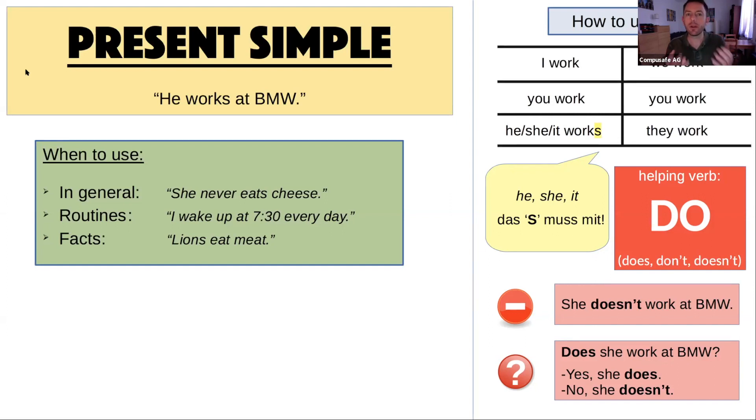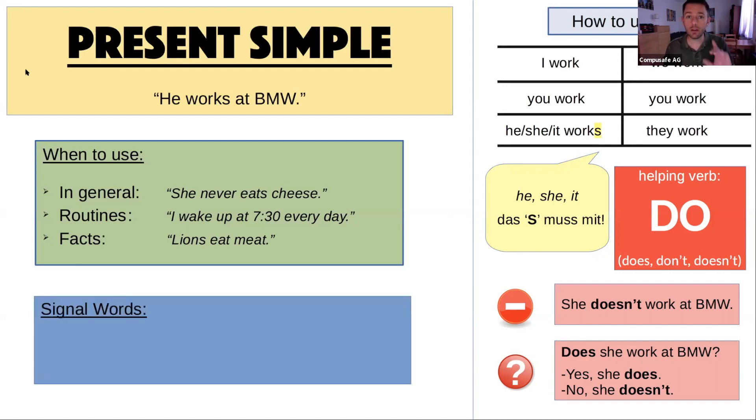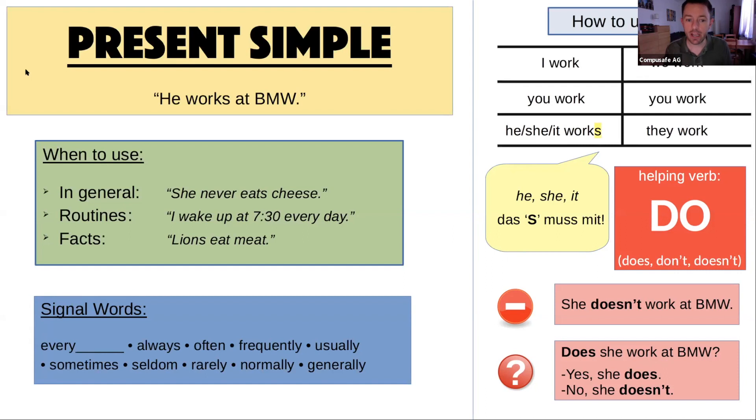I like to say with the present simple, there's no specific moment — it's something that's true more generally. Signal words we often use include: every day, every week, every year, every month, always, often, frequently, usually, sometimes, seldom, rarely, normally, generally. When we use these words, it's probably the present simple tense we want.